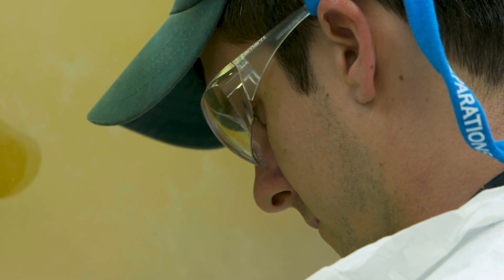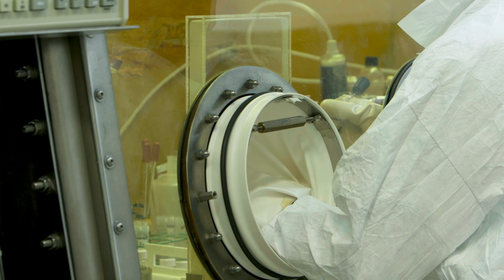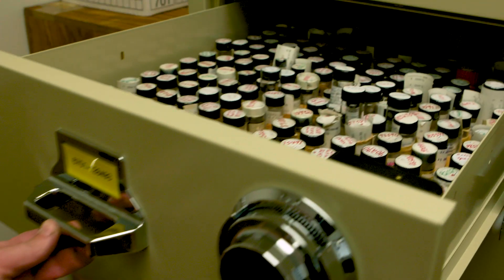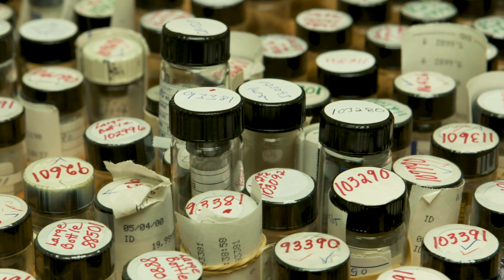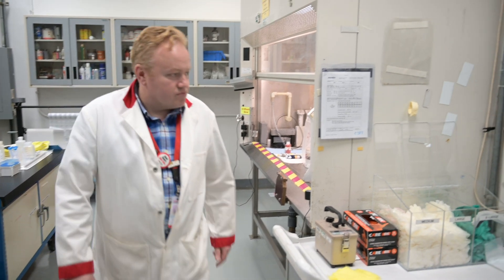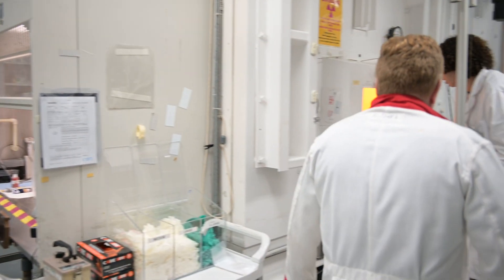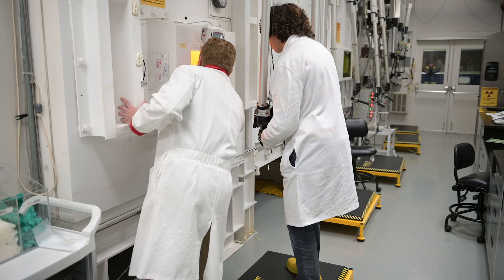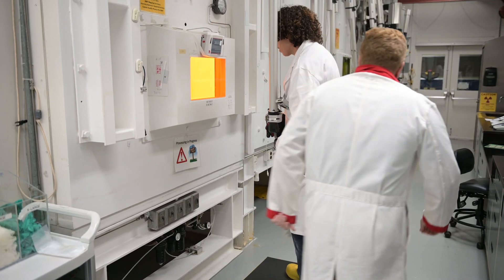One of the more interesting isotopes is lutetium-177. It's produced in one method by irradiating enriched ytterbium-176 targets. A major infrastructure investment by the Department of Energy is the stand-up of additional isotope enrichment capabilities so that we can produce the enriched ytterbium-176 targets that we would then irradiate to produce the lutetium-177.